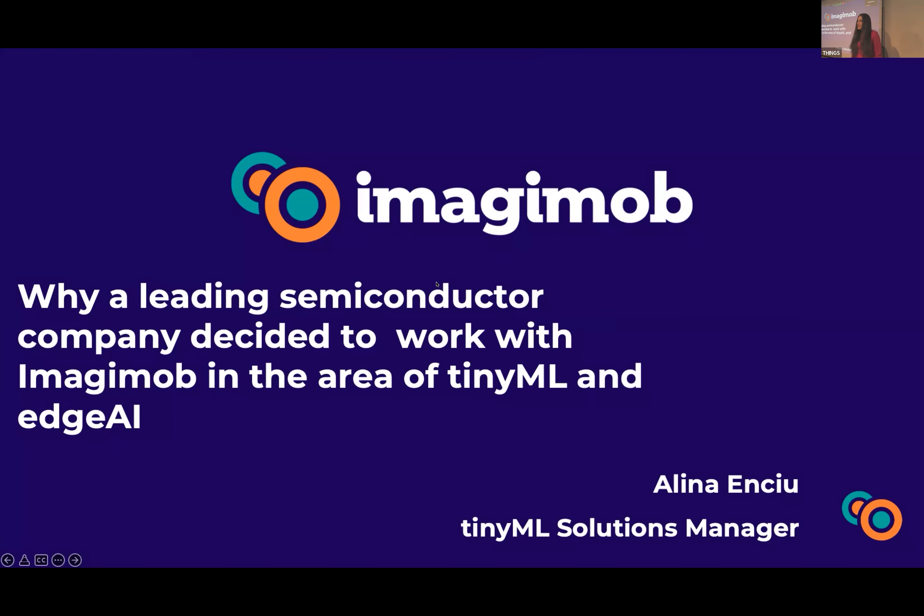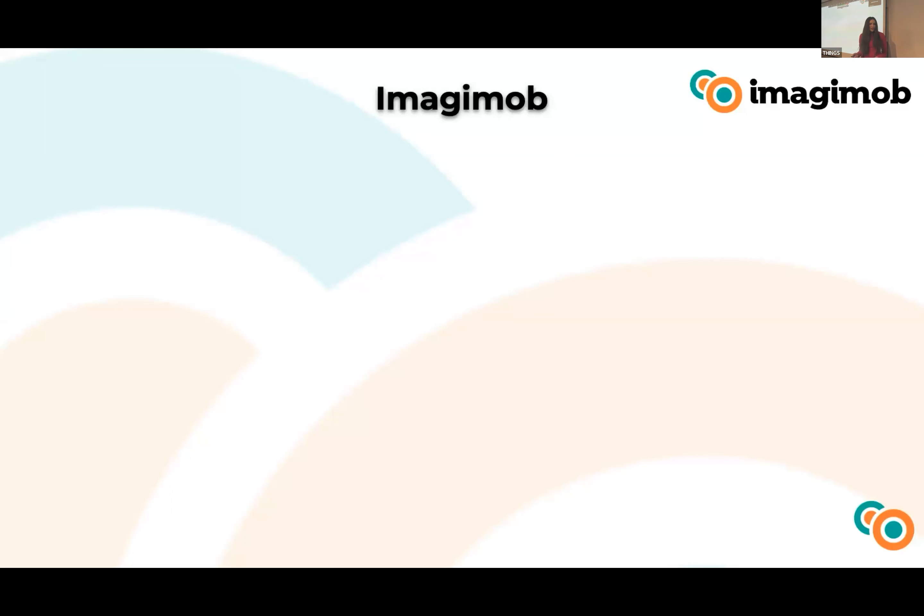Hello everyone, my name is Alina and I'm Tiny Machine Learning Solution Manager at Imagimob. Today I'm excited to share some real-life use cases and why a leading semiconductor company decided to work with us in the area of Tiny AI.